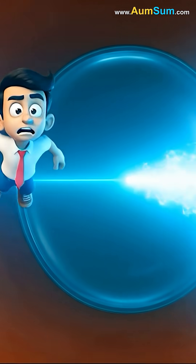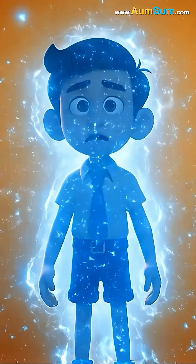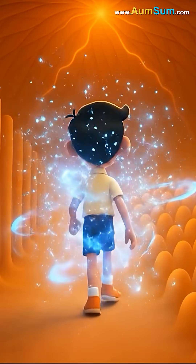AumSum rode the beam of light as it traveled to the very back of the eye, where he reached a soft layer called the retina, filled with millions of tiny cells.